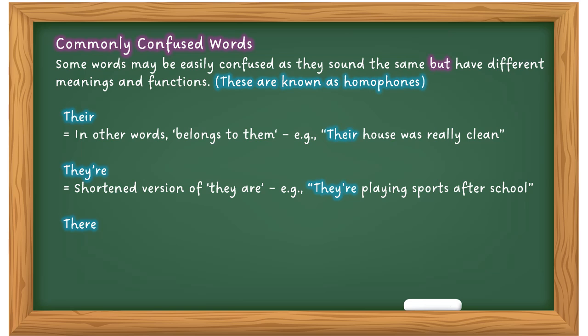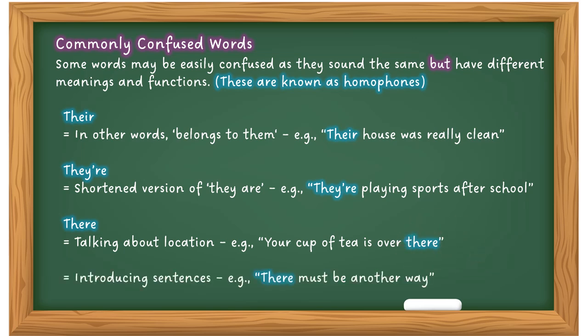'There' as a location word — 'Put it over there, your cup of tea is over there.' If you're unsure whether it needs an apostrophe, extend it out: 'Your cup of tea is over they are' — that doesn't make sense, so no apostrophe. 'There' is also used to introduce sentences: 'There must be another way.' So 'there' is either a location word or used to introduce a sentence. That's how you check if you're using these homophones correctly.